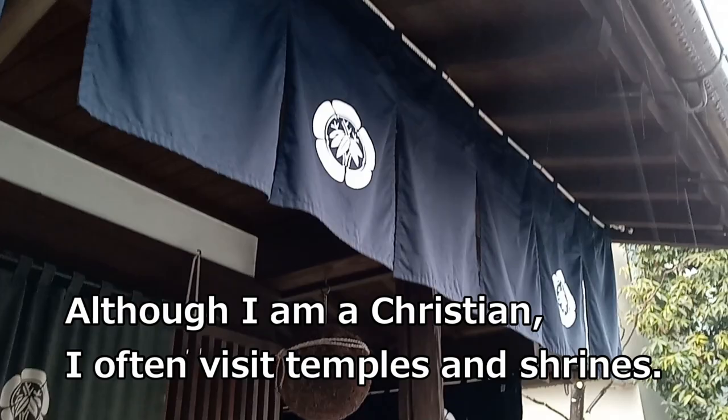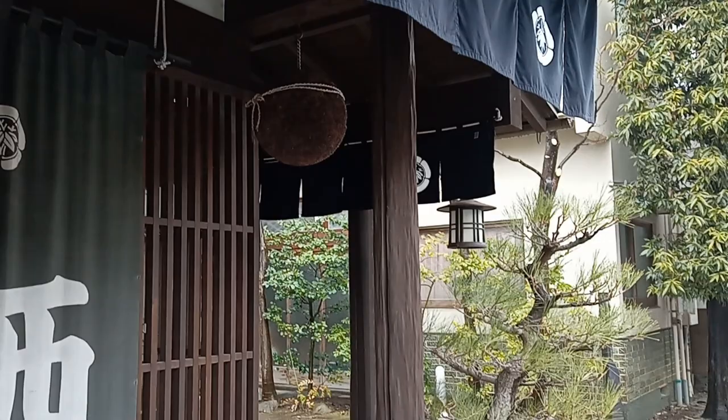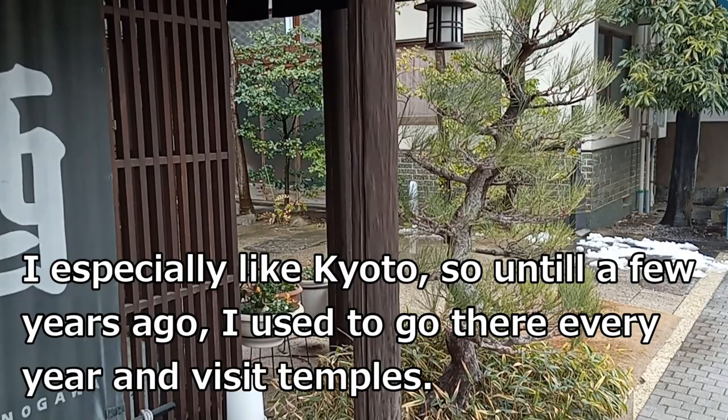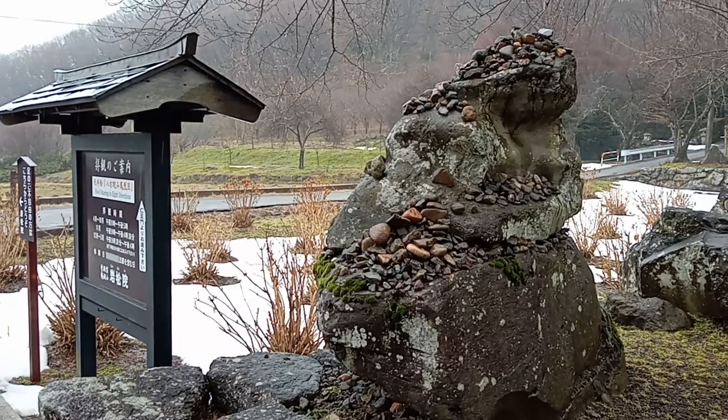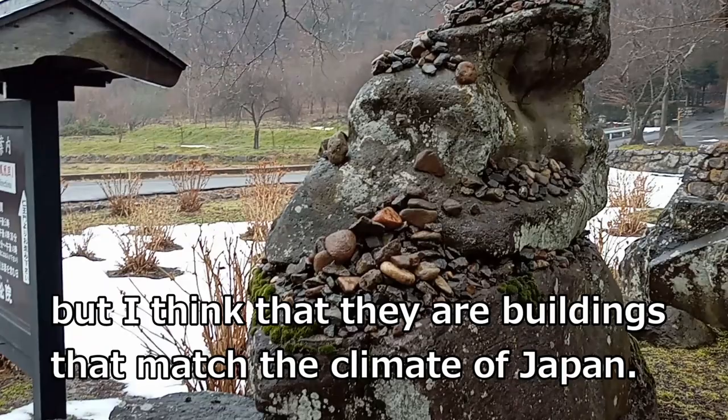Although I'm a Christian, I often visit temples and shrines. I especially like Kyoto, so until a few years ago I used to go there every year and visit temples. Temples and shrines have different religions, but I think that they are buildings that match the climate of Japan.